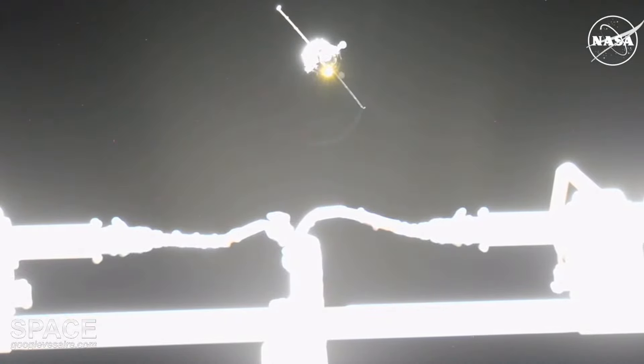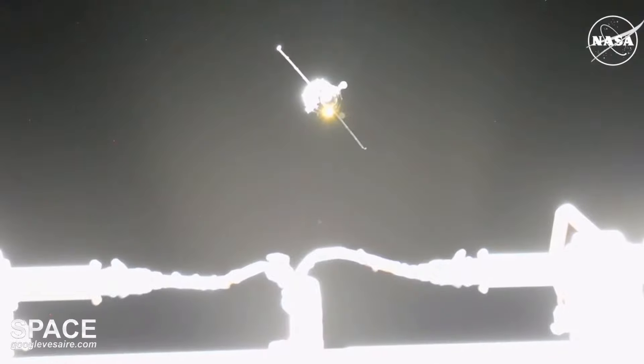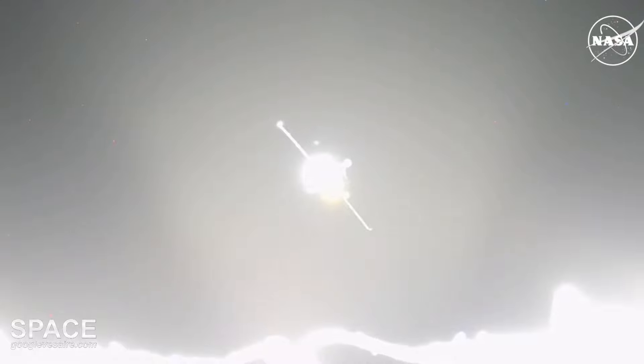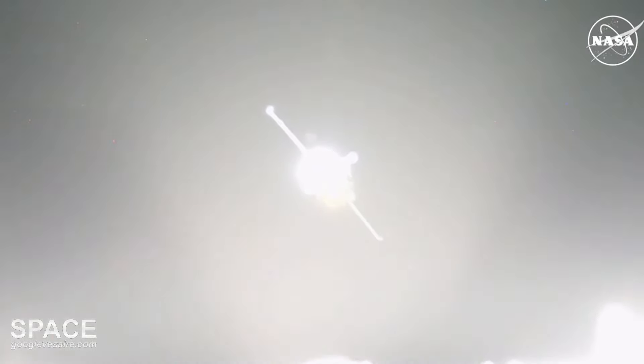The Soyuz MS-26 spacecraft has finished its period of station keeping and is now beginning the final approach to the International Space Station, re-initiating that docking sequence. Soyuz uses an automated radar-based system called CORS to dock to the International Space Station.